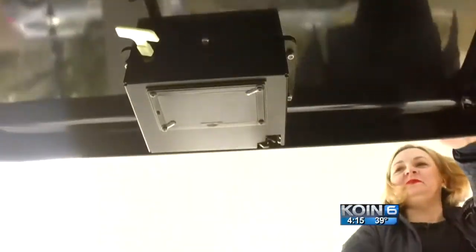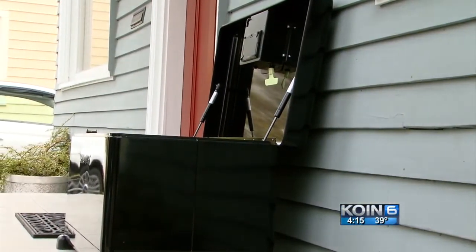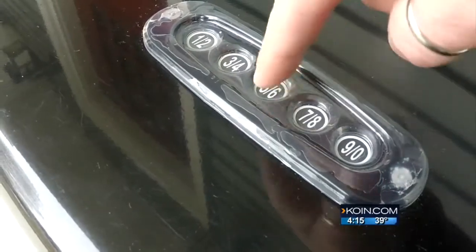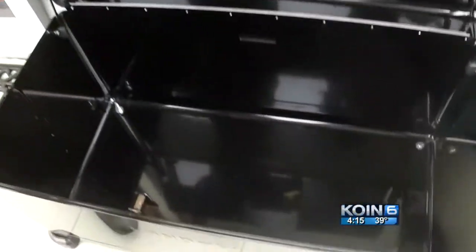This is her invention — the Landport. It's a steel container that can be bolted onto a porch or deck. 'We tried to make it practical and not ugly.' Each one has a unique access code you can give to your postal carrier or delivery driver so they can put your packages in and they can stay secure.